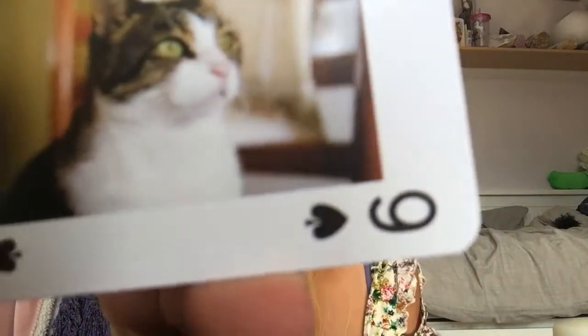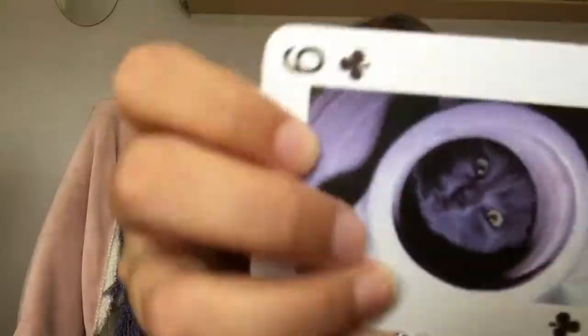Next we have playing cards with stray cats — I love cats and this one is so cute! Oh, cute cute cute. And there's a lot of different cards in here with so many different cats — look at that, look at that!